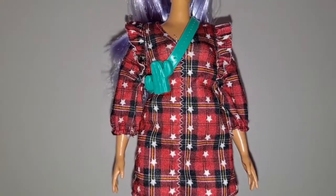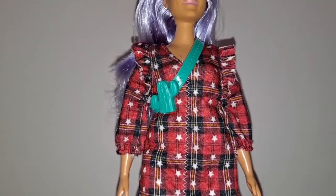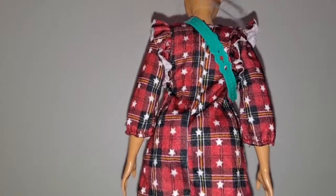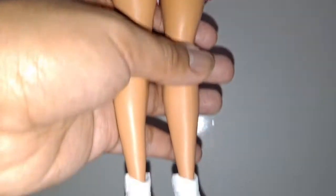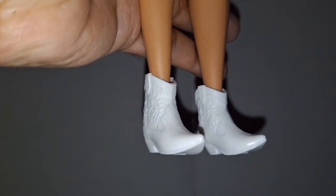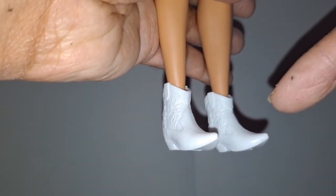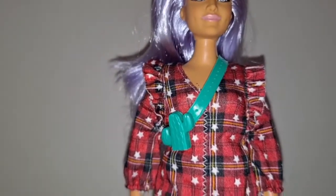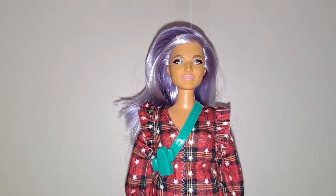Her outfit is a red and black plaid dress with stars. There are ruffles around the sleeves, the print goes all the way around the dress, and the velcro is in the back. Her shoes are these white cowgirl boots, which I really don't have in my collection because this is possibly a new shoe mold. And her accessory is this cactus sling bag.